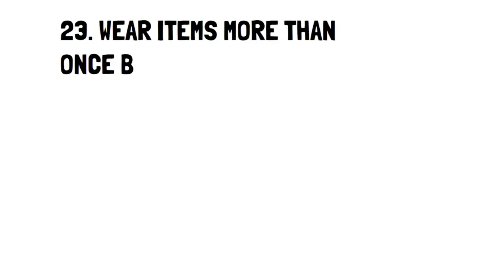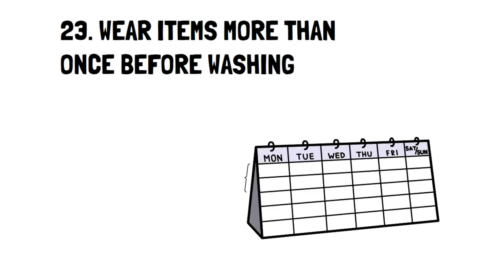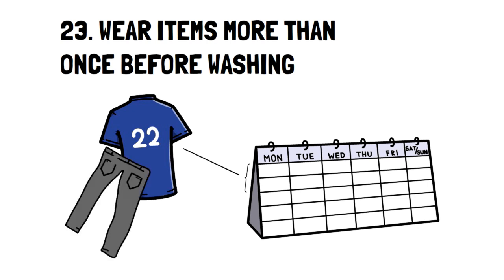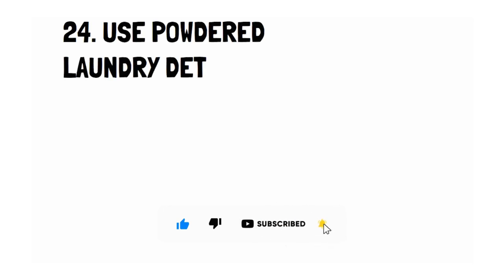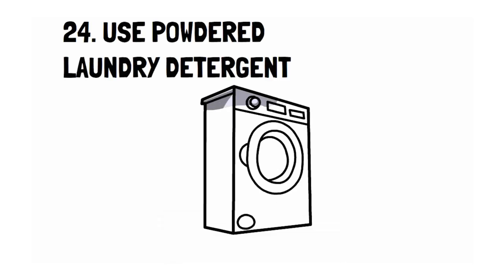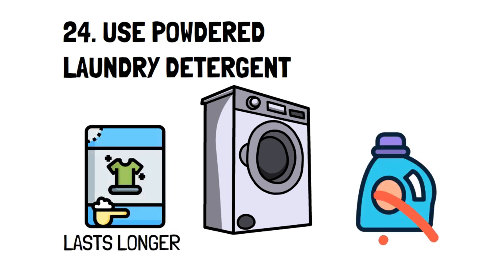Number 23: Wear Items More Than Once Before Washing. We're used to washing our shirts and pants after one wear, but they usually can be worn several times before they need to be washed. This is especially the case with clothing like sweaters and pants. Number 24: Use Powdered Laundry Detergent. Powdered laundry lasts a lot longer than its liquid counterpart, meaning if you buy the same amount of each, the powdered one will last longer. It's also much cheaper.